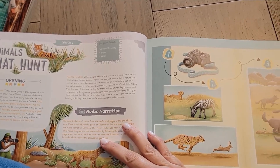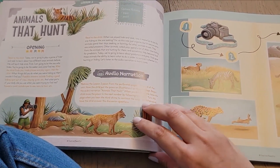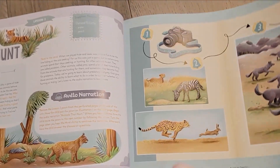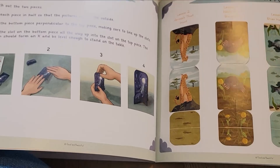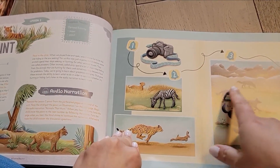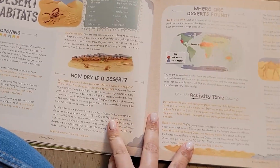This lesson on animals that hunt is a little bit different because instead of story time, you have the audio narration. You start with an opening, then do the audio narration, and then grab your game pawn from the back of the book — it'll tell you how to assemble it and how to do everything. Once you're used to the Good and the Beautiful flow this will be very easy. The audio narration tells your child what to do with the game pawn, then there's a discussion portion and an optional activity.